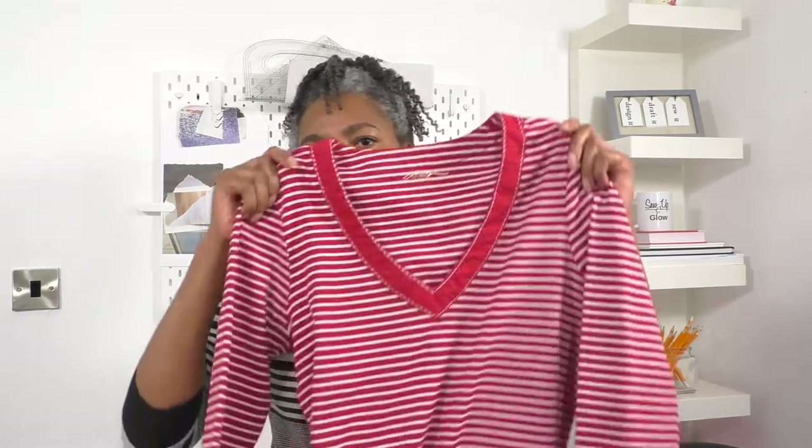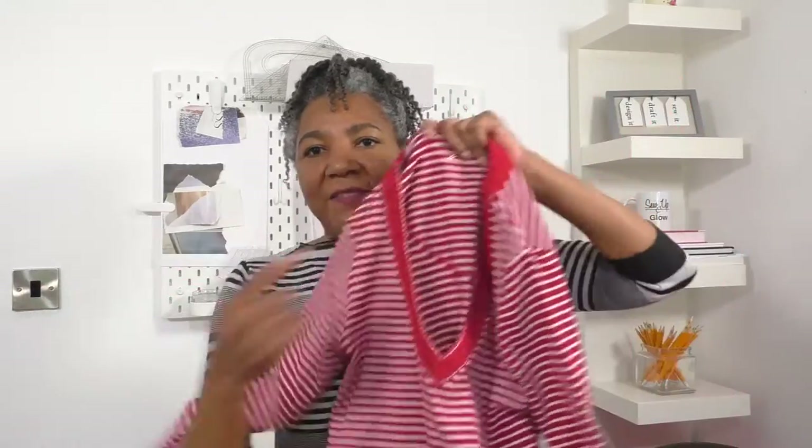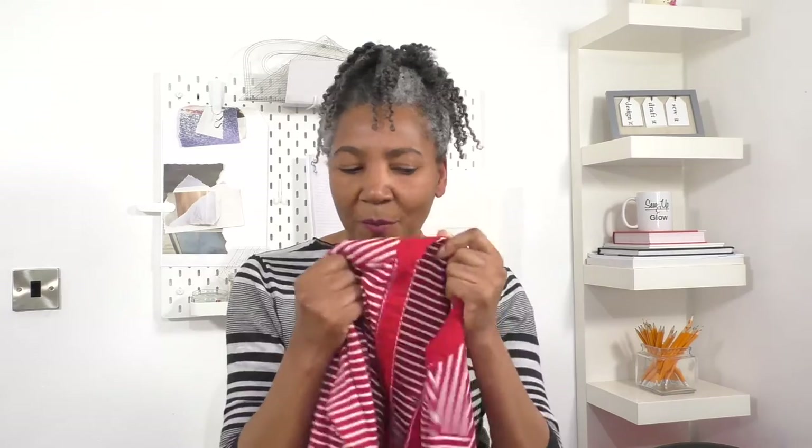The first item is this long-sleeve v-neck t-shirt. I love the red that's in there. I'm hoping this is going to be a no-sew project — I haven't done one of those in a while, so I'm looking forward to that.